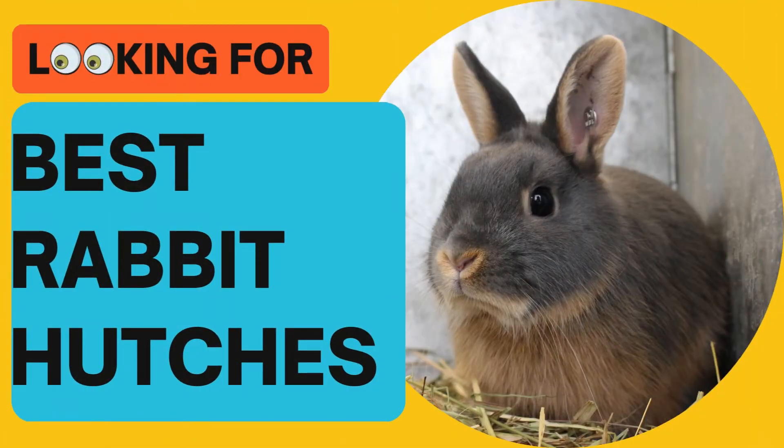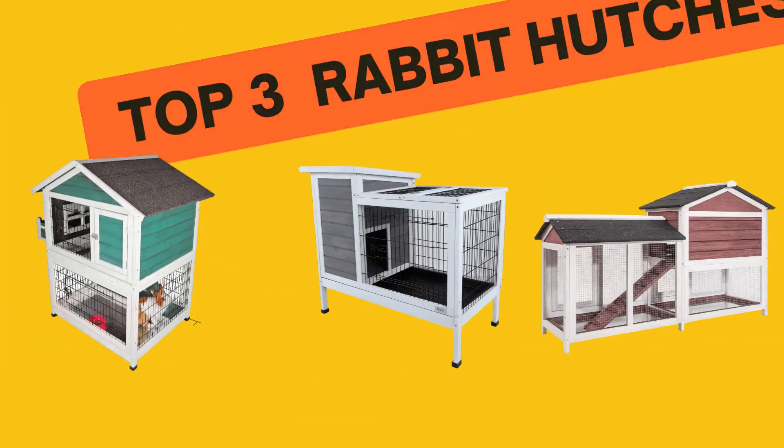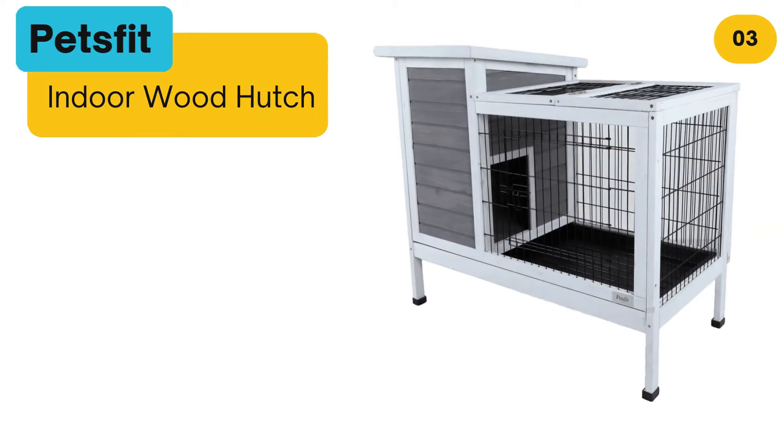Looking for the best rabbit hutches? In this video we look at some of the top three rabbit hutches on the market. Before we get started, we have included links in the description for each product mentioned, so make sure you check out to see which is in your budget range.